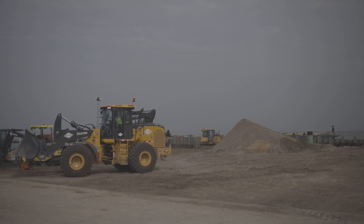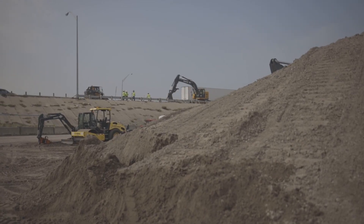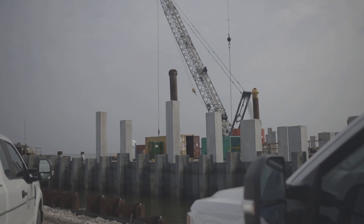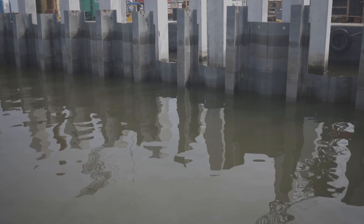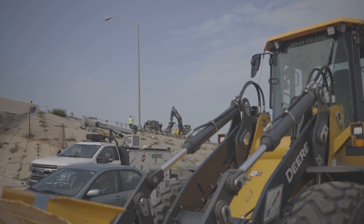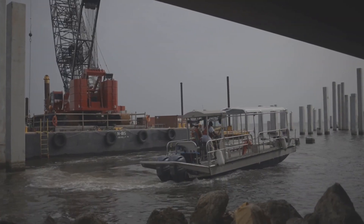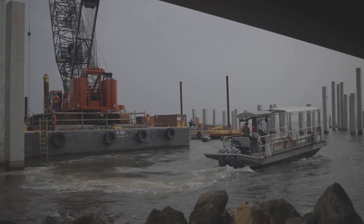Next, crews will work on building the bridge deck, and then they'll work on top of the bridge from there. Safety is top priority. That means crews keep their eyes on the weather too. Be it an afternoon storm or a hurricane, both mean project delays. Weather permitting, the project is on track to be completed by the end of 2025.